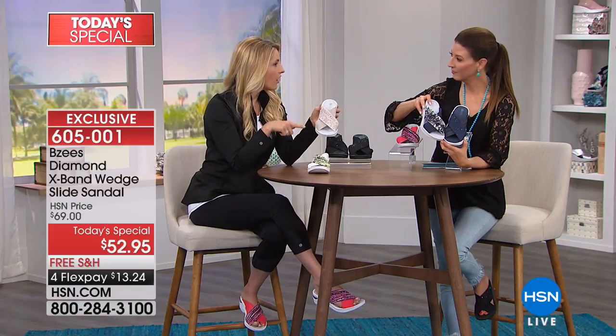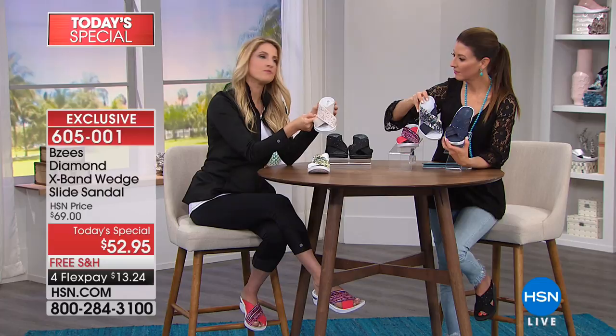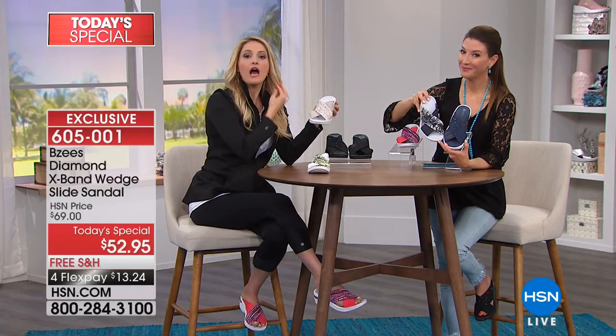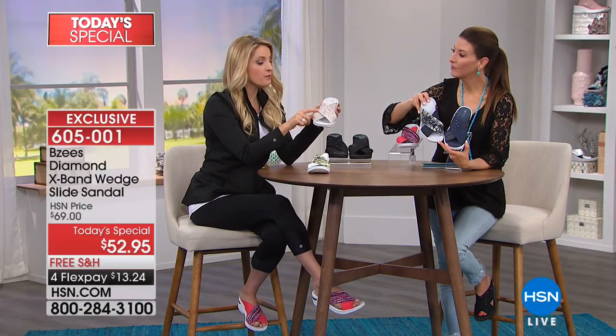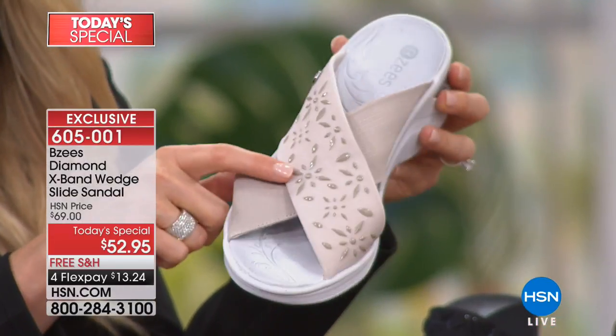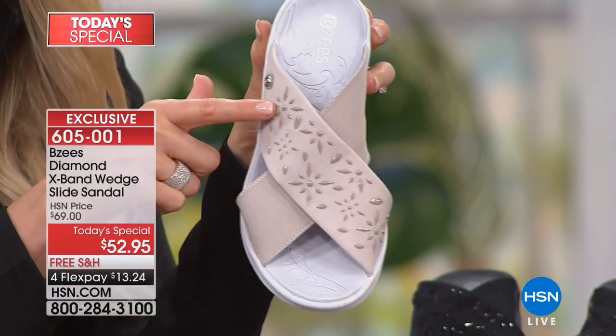For summer you can't go wrong with this taupe color — I call it nude because it has more of a lighter beige tone than brown. This is the real taupe, and it has heat-embossed beads on top in a kind of sunburst pattern. It gives the sandal this elevated look, and in summer when you wear your bright colors, you can wear anything with this taupe.